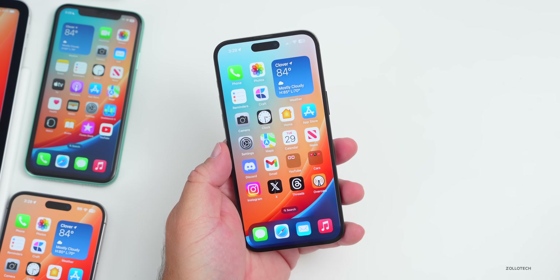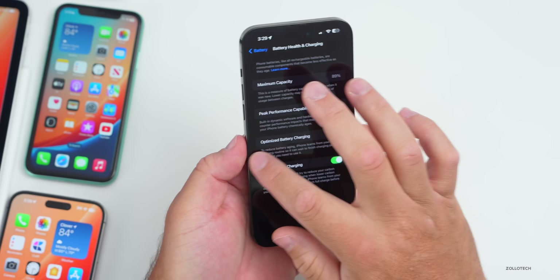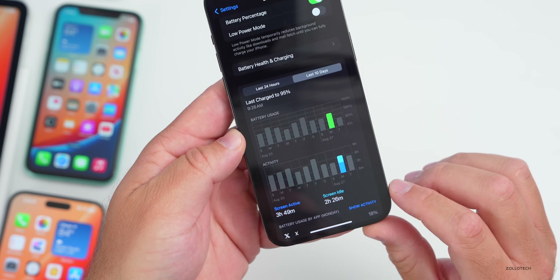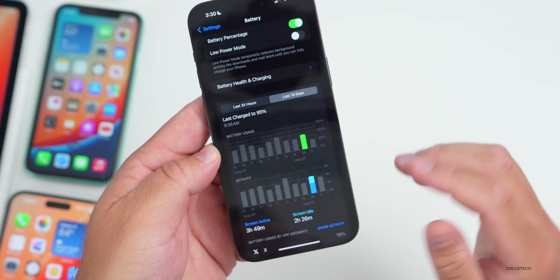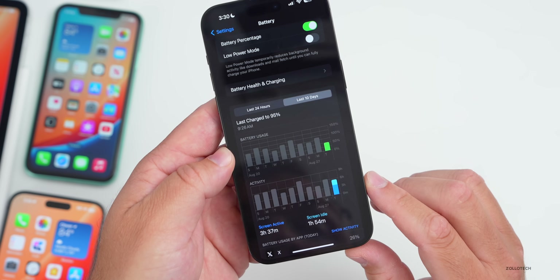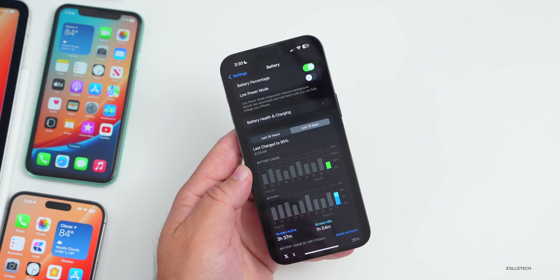Battery life is yet to be seen — that takes a few days to assess. My battery health is at 89%. Yesterday I had 3 hours 49 minutes of screen-on time, 2 hours 26 minutes of screen-idle time, and used about 90% of my battery. Today I'm at 3 hours 37 minutes and only at 50%, so it's already looking much better — but we'll check again later this weekend.